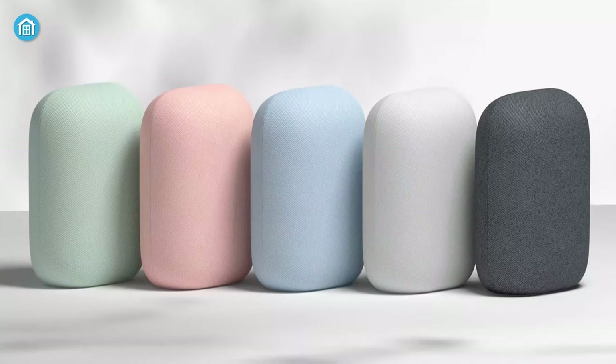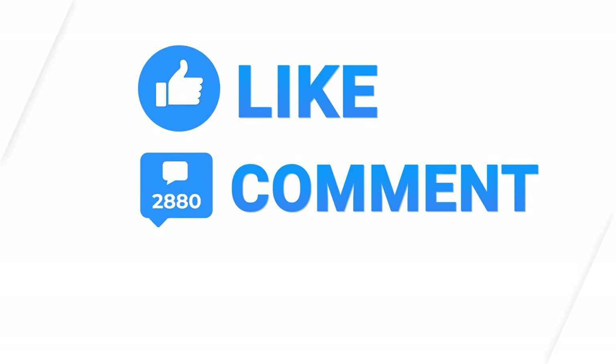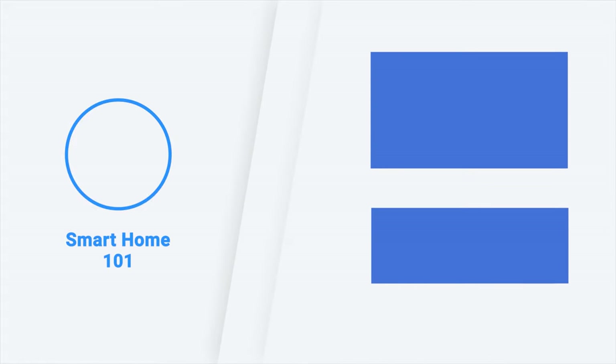So that was all about our 7 best Google smart home devices. Thanks for watching. If you found this video to be helpful, please give it a thumbs up, share it with your friends, and let us know your thoughts in the comment section down below. Subscribe to our channel and hit the bell icon if you want to see more videos like this on your feed.